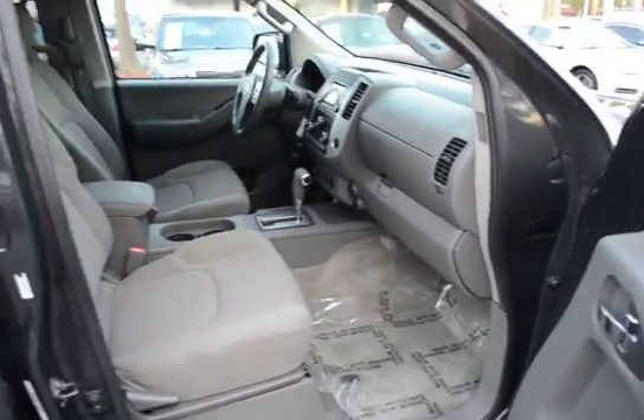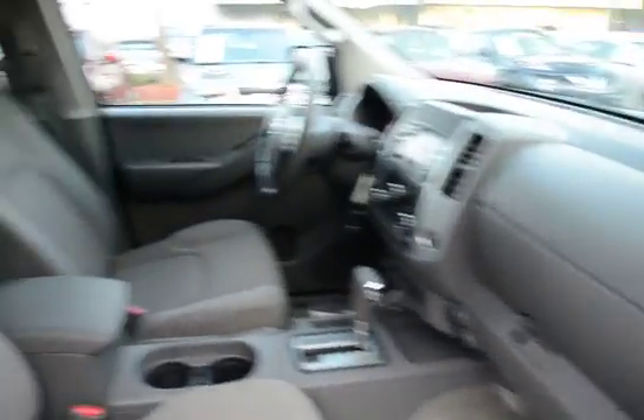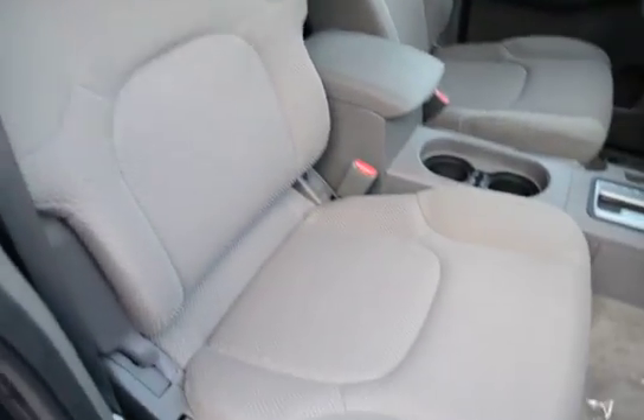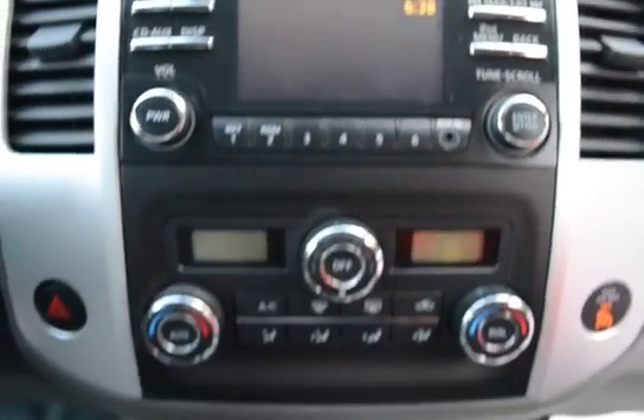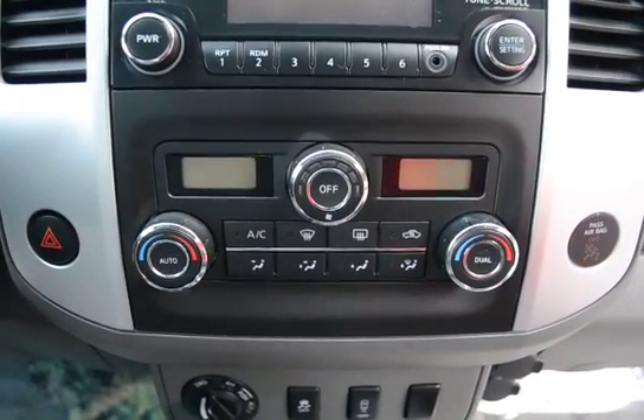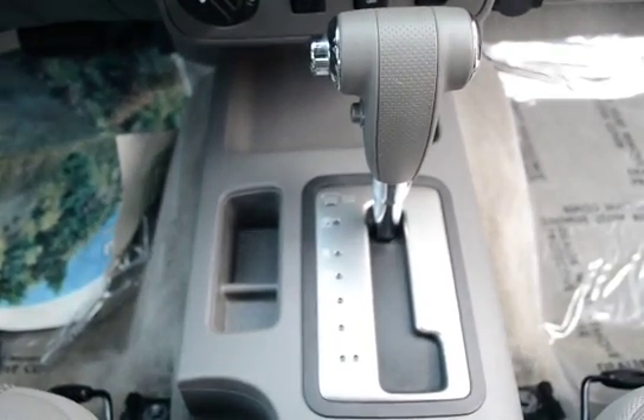Remote keyless entry, cloth interior, front bucket seats, satellite radio, rearview backup camera, dual climate control, and automatic transmission.